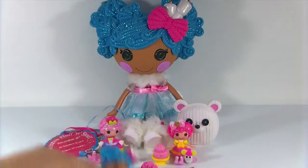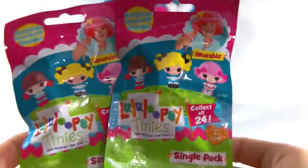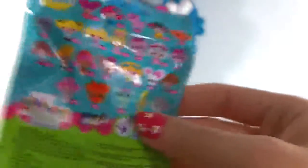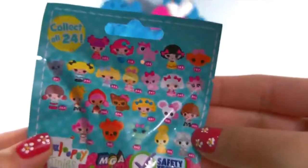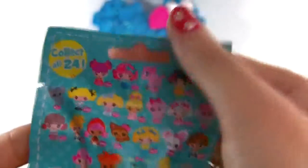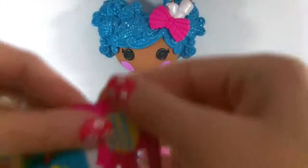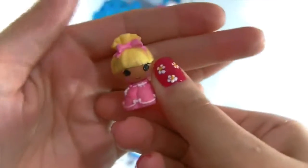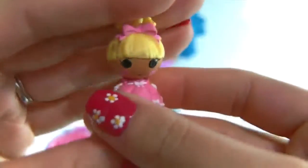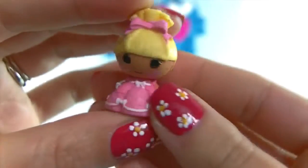Mittens brought us some surprises - two Lalaloopsy surprise bags. Let's open these up and see who we can find inside. These are all of the ones that you can find, and I'm still looking for a bunch of them. Wow, look how pretty this one is! Look at her cute little dress - she's wearing a cute little princess dress with a pink bow in her hair pulled up. I like this one!